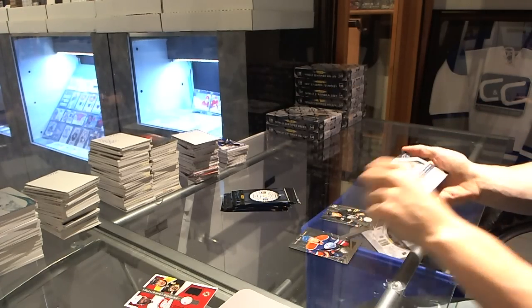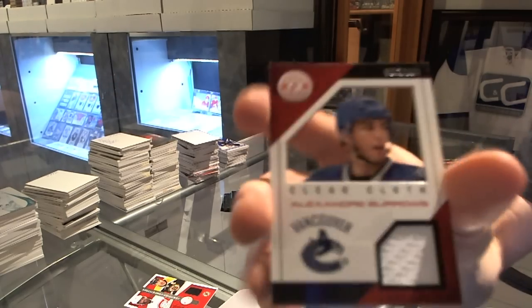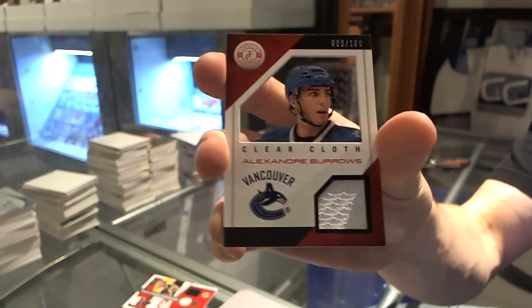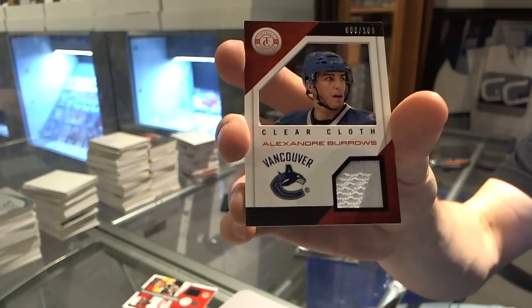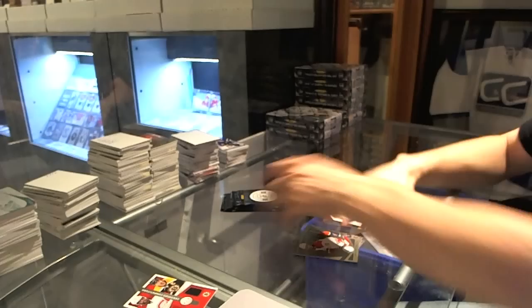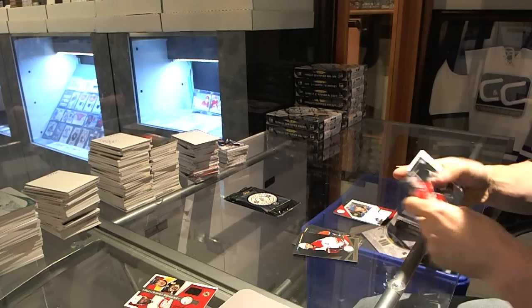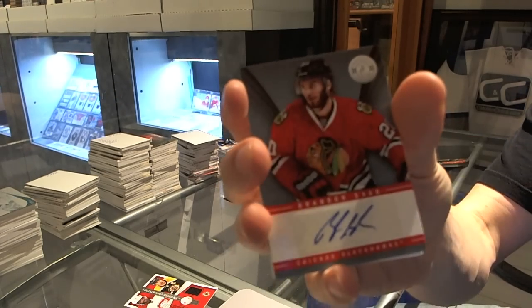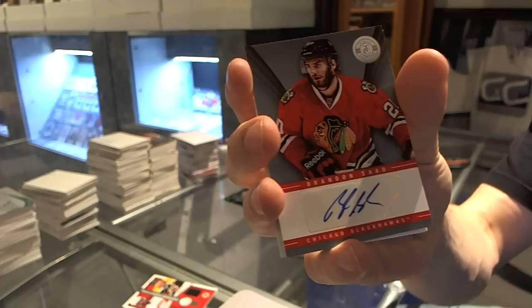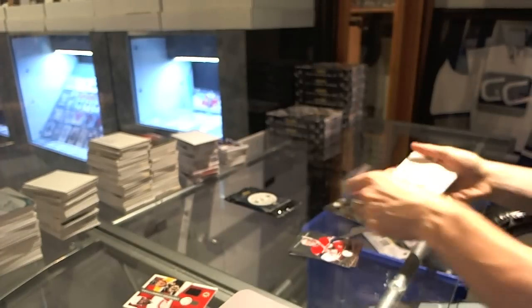Rookie for the Sabres, Zemgus Girgensons, and a clear cloth jersey, number to 100 for the Vancouver Canucks, Alex Burrows. Rookie for the Devils, Stephane Matteau, and an autograph for the Chicago Blackhawks, Brandon Saad.